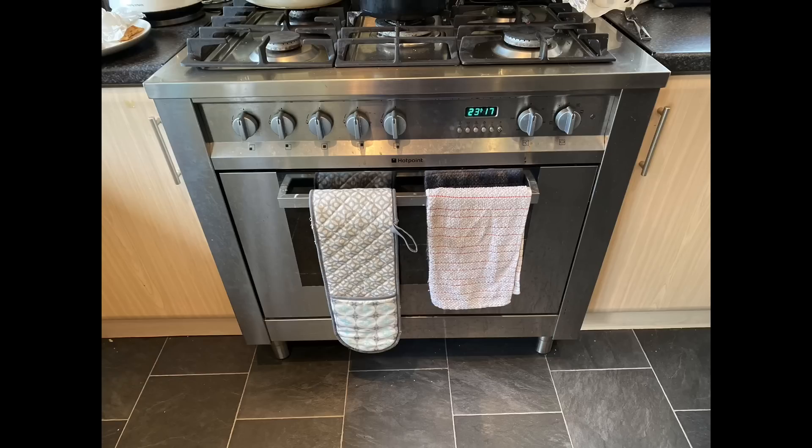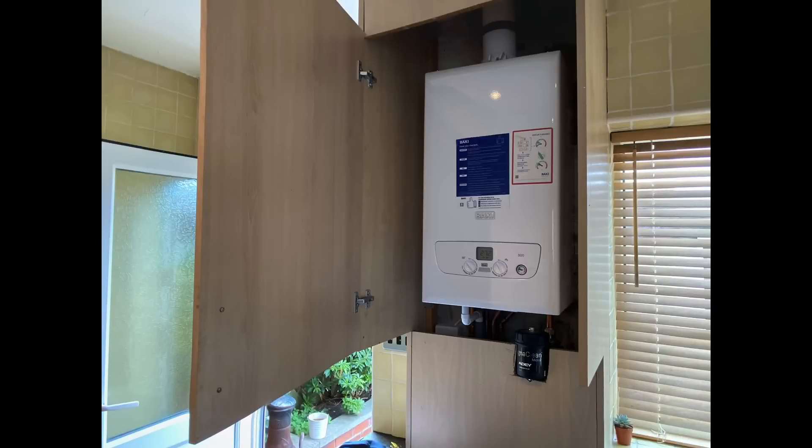He's also checking the oven on this landlord gas safety check. He's found the data badge and downloaded the installation instructions so he can make sure that it's safe. He's also looking to make sure it's got a stability device.